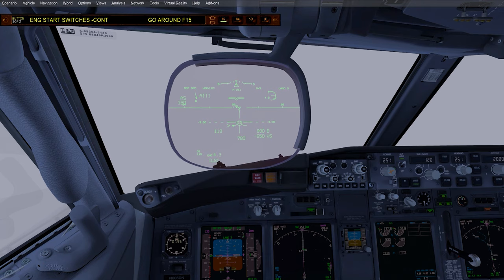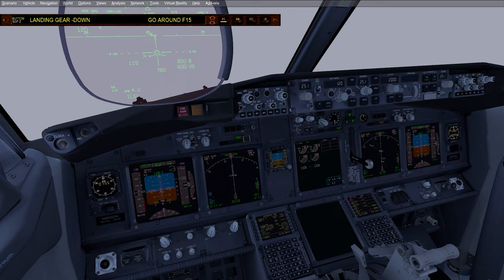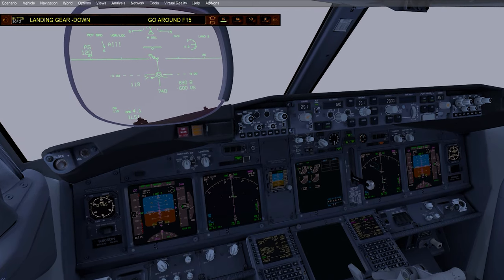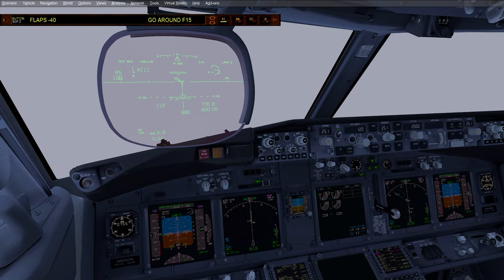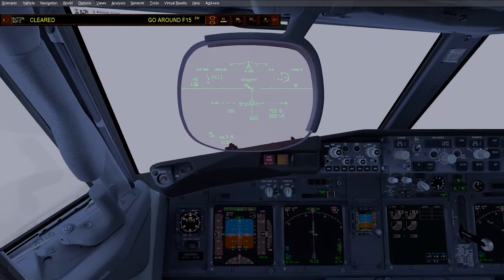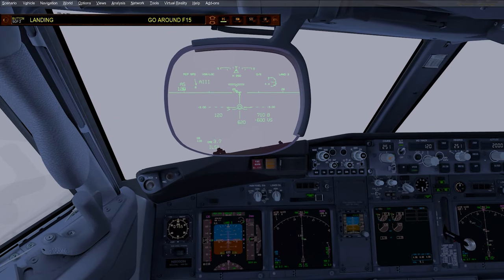Landing checklist. Engine start switches. Speed brake — armed. Landing gear — down. Flaps 40, green light. Landing checklist complete. Cleared. Checked.